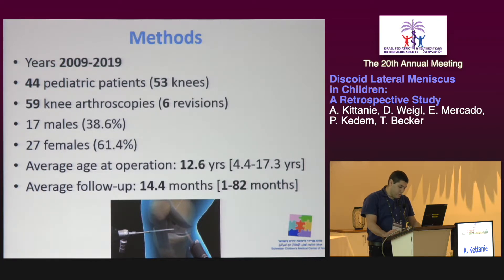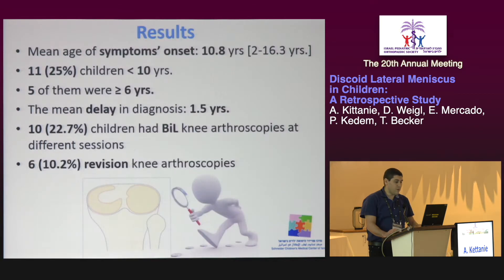The study included 44 children with 53 symptomatic knees. In total, 59 arthroscopies were done, of them six revision surgeries. There were 17 males and 27 females. The average age at time of surgery was 12.6 years, with a range between 4.4 and 17.3 years. The mean follow-up period was 14.4 months. The mean age of symptom onset was 10.8 years, with a range between 2 and 16.3 years.